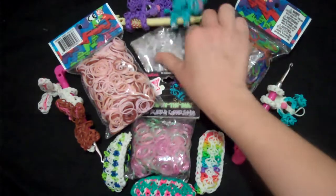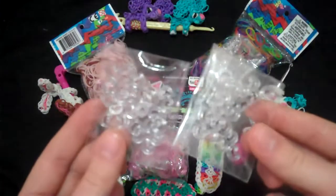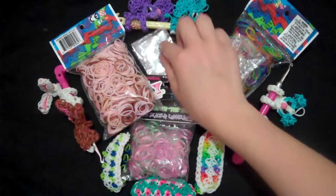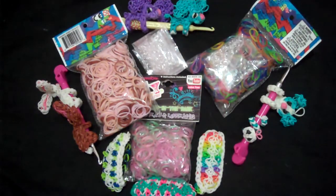And then you will also be getting 2 extra packs of 25 C clips, so you will be getting 50 extra C clips for those of you who use up your C clips a lot.